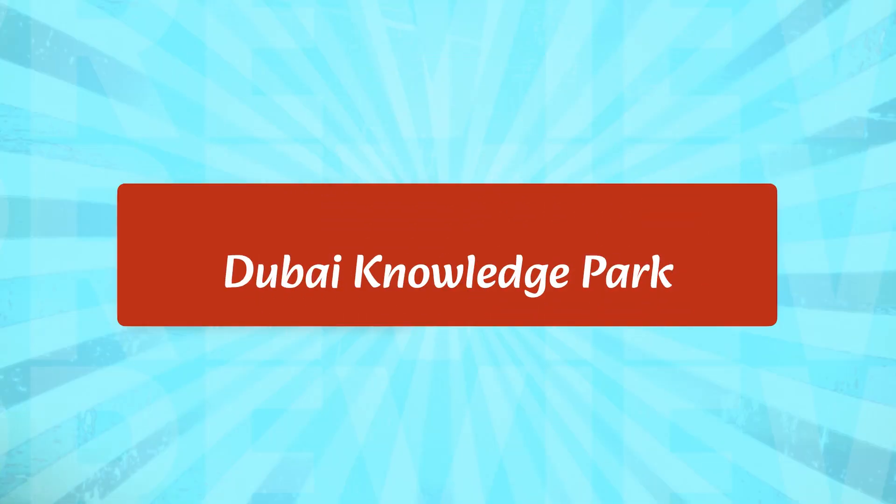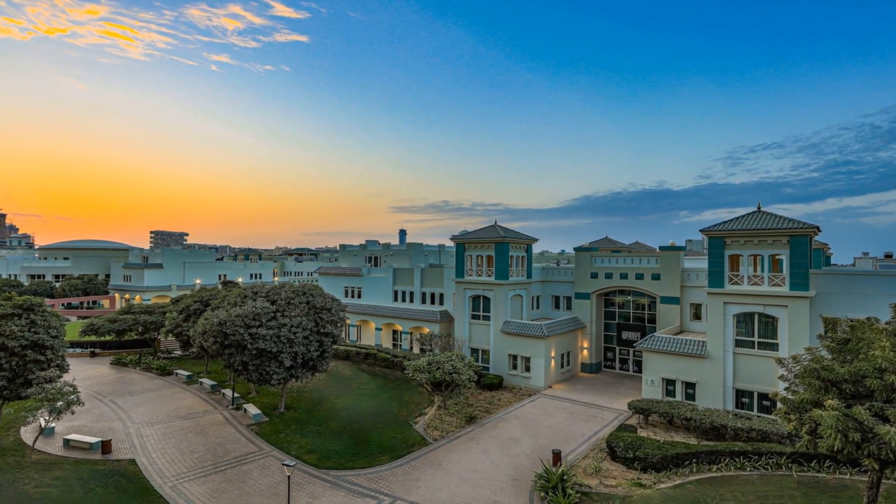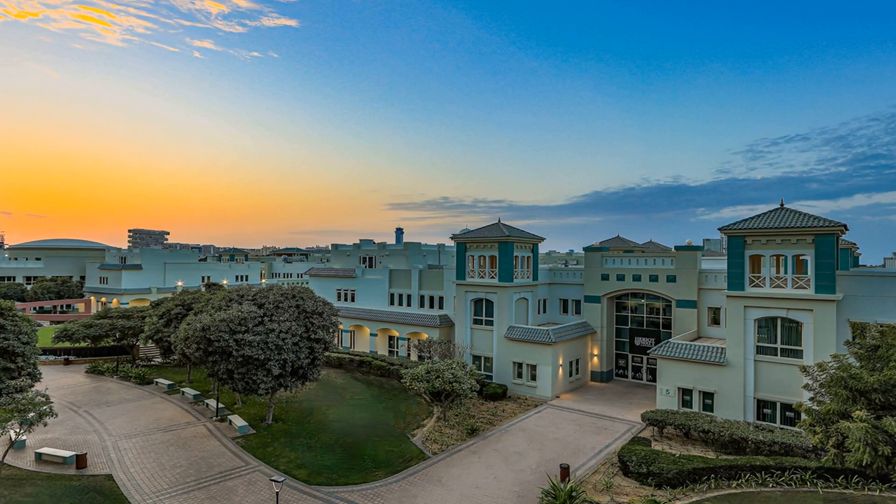The Dubai Knowledge Park is another great spot for studying. It is a hub for educational institutions and offers a wide range of courses and programs. The park also has a library, a cafe, and a comfortable seating area, making it the perfect place to study.